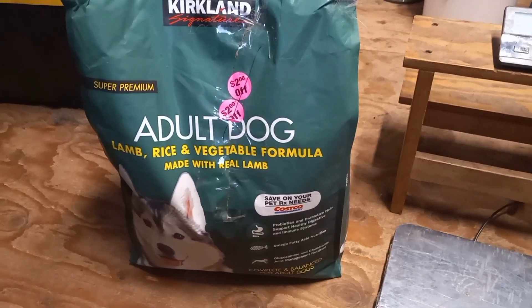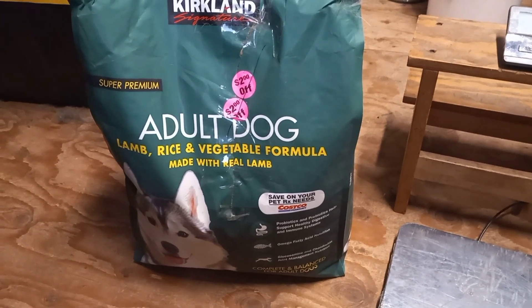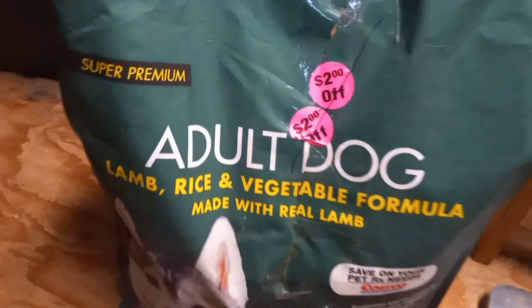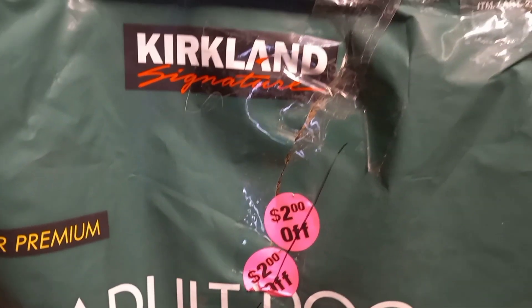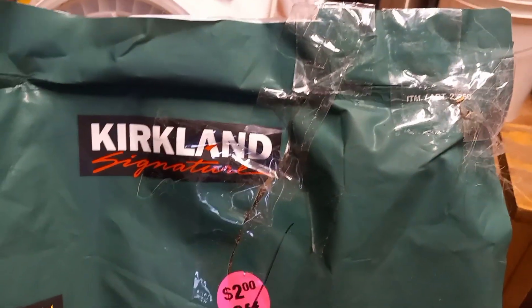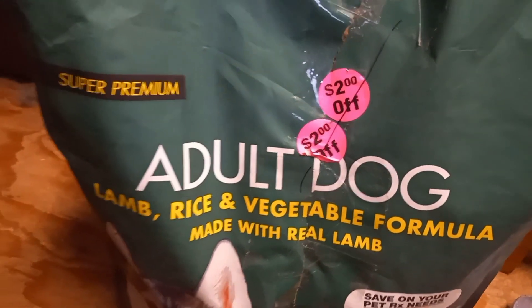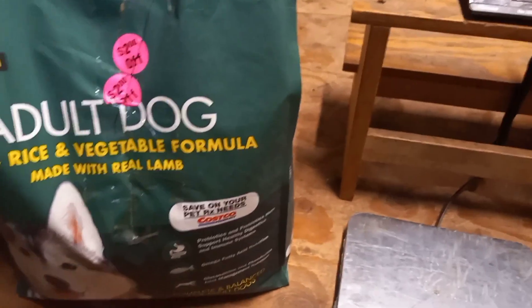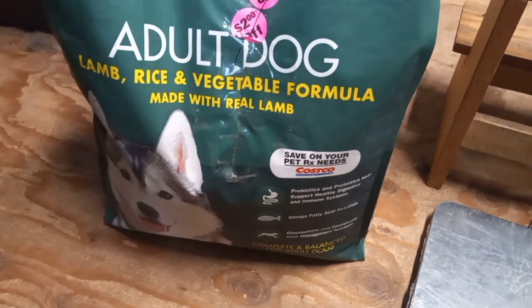I made a couple of purchases this last week and I'm curious how much money I actually saved. This bag of dog food is normally $42.59 — it was ripped open, taped back shut, and four dollars off. The price per pound works out to $1.06 for a 40-pound bag.